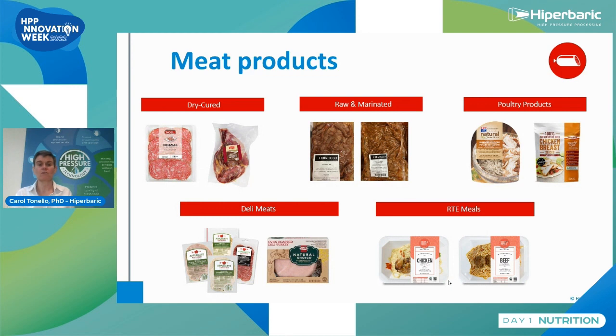Meat products are still a large category. We can process fresh meat, raw and marinated meat, poultry products, deli meats, and ready-to-eat meals.